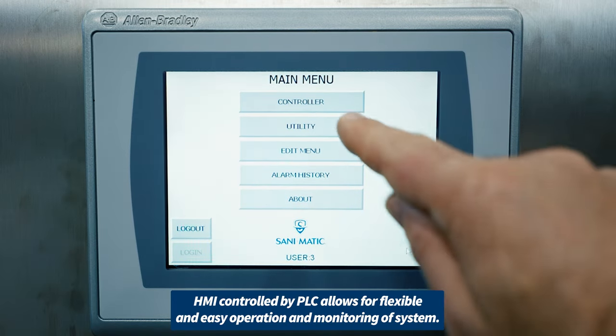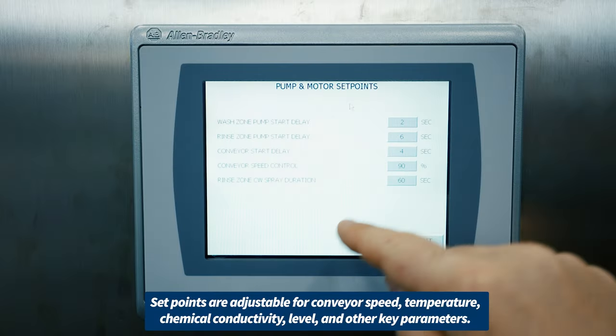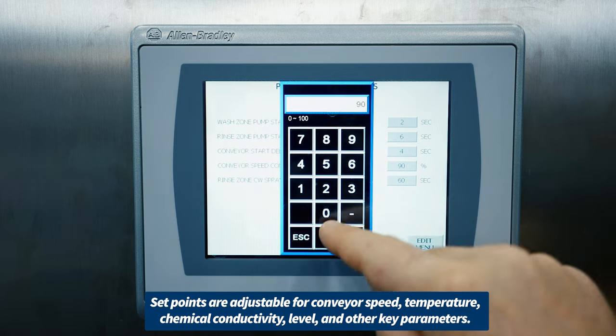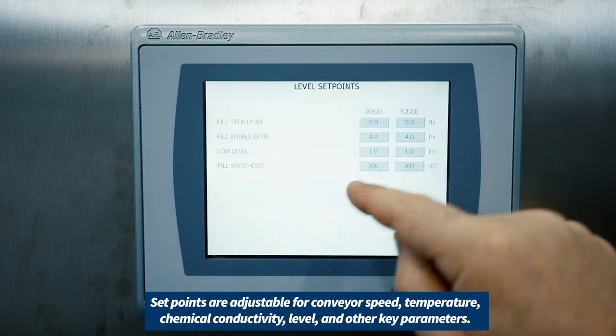HMI controlled by PLC allows for flexible and easy operation and monitoring of the system. Set points are adjustable for conveyor speed, temperature, chemical conductivity, level, and other key parameters.